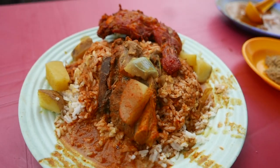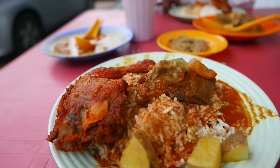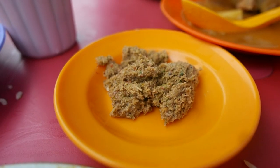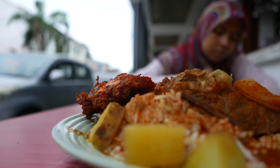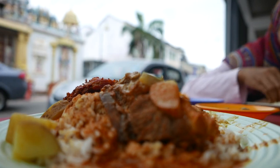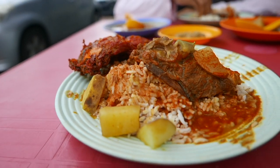But unlike Nasid Kandar, the spice in the gravy here is less intense and slightly watery as intended. For side dishes there's not a lot to choose from, but what they have is more than enough.